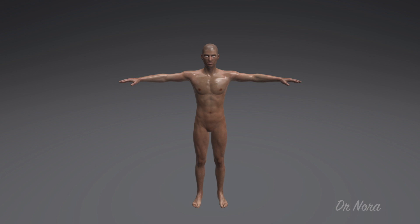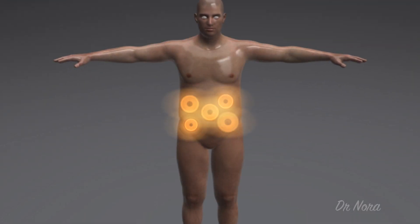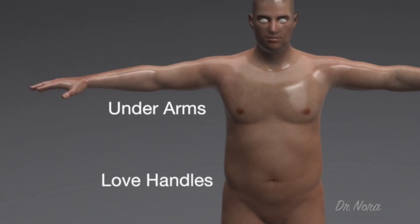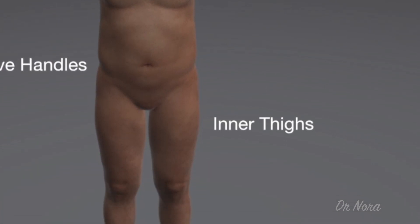But first up, let's get the basics on fat. During our childhood and adolescence, we develop a set number of fat cells that are distributed in our bodies and remain with us throughout our adult life. It's the size of the fat cell that increases or decreases depending on whether we're gaining or losing weight. This is why people struggle to shift weight in certain areas, because even though they may be just as healthy as the next person, they have an uneven distribution of fat cells.